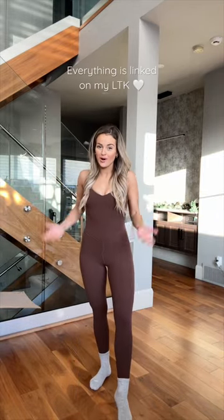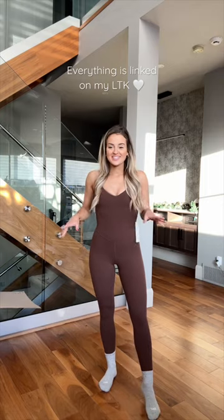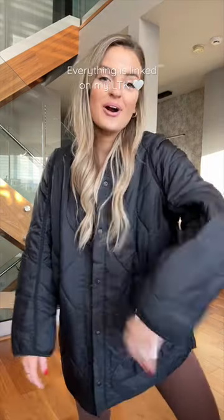I really like the feel and the fit of this — it's more like a polyester, sweat-wicking, stretchy kind of material. What do we think? I love bodysuits. Is this way too out there? Should I keep it? Thank you guys for watching!